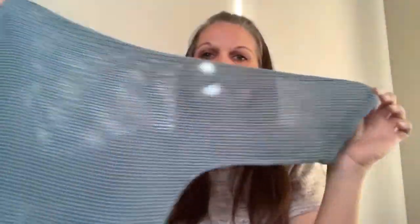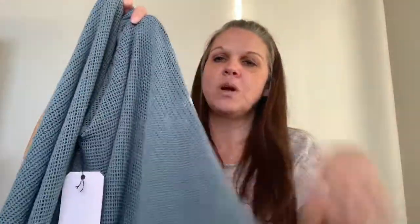This next item is another one with tags. It's from Cynthia Ashby, which I didn't know a lot about. But it's this mesh kind of top — oversized, with sort of drop shoulder sleeves. This one will probably be going for $40 to $50.